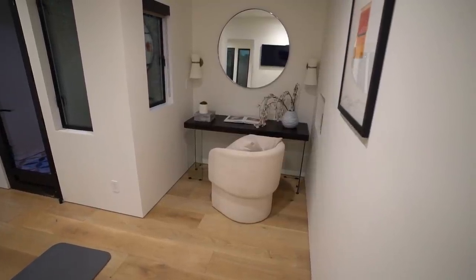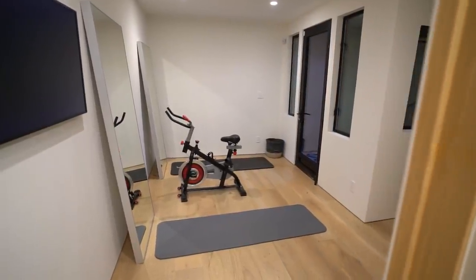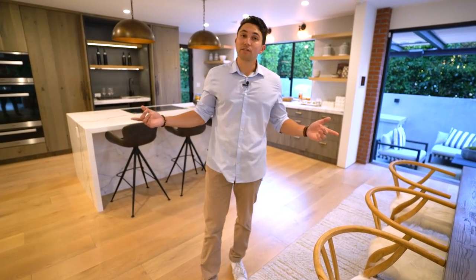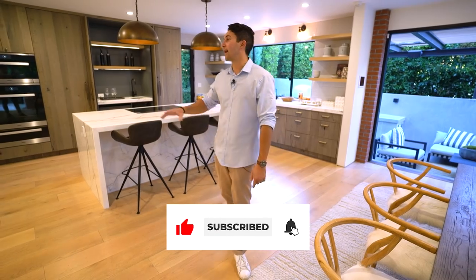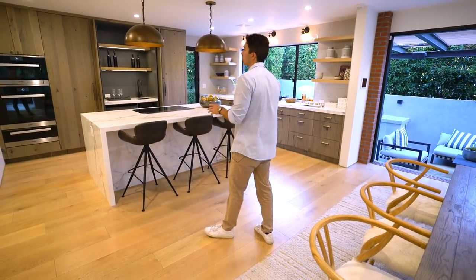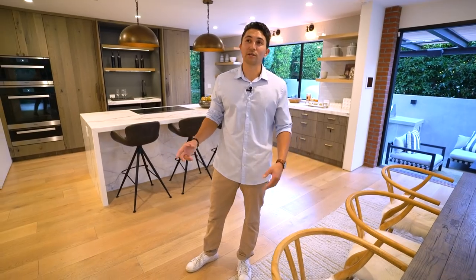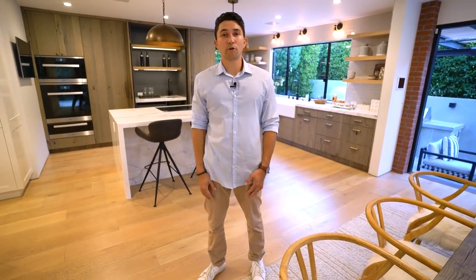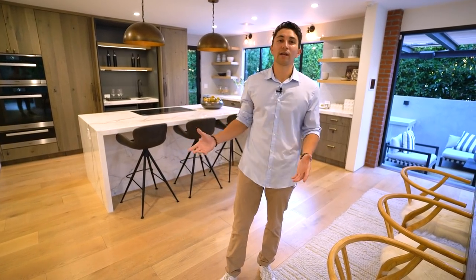Around the corner on the side of the house is also a guest room with a full bathroom and flat screen TV — perfect for a gym or office space. That wraps up the tour. If you made it to the end, hit the like button and subscribe. A big thank you to the listing agent, the Altman Brothers, and Joanna for letting us tour their incredible listing.